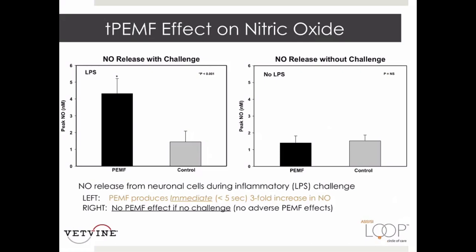This study shows that when cells are challenged with a lipopolysaccharide to cause inflammation, TPEMF immediately enhances nitric oxide production. Importantly, targeted PEMF had no effect if cells were not challenged, which explains why no adverse or side effects have ever been reported with targeted PEMF therapy.